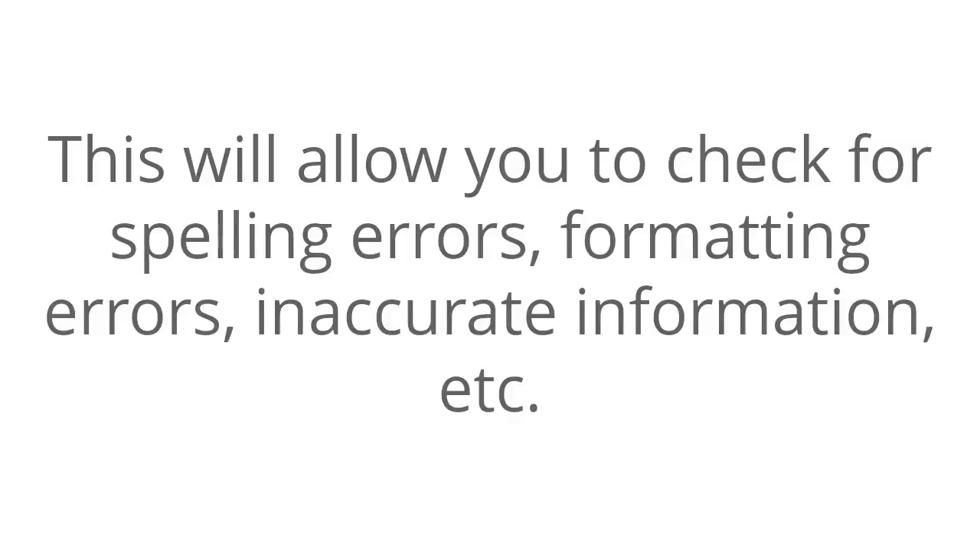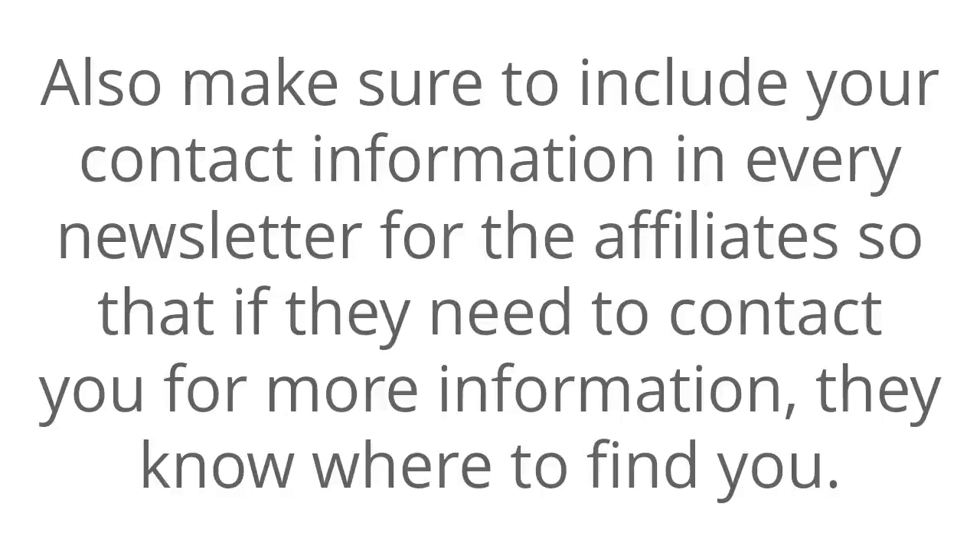Conclusion. Always test your newsletters before sending them out. This will allow you to check for spelling errors, formatting errors, inaccurate information, etc. Also make sure to include your contact information in every newsletter for the affiliates, so that if they need to contact you for more information they know where to find you.